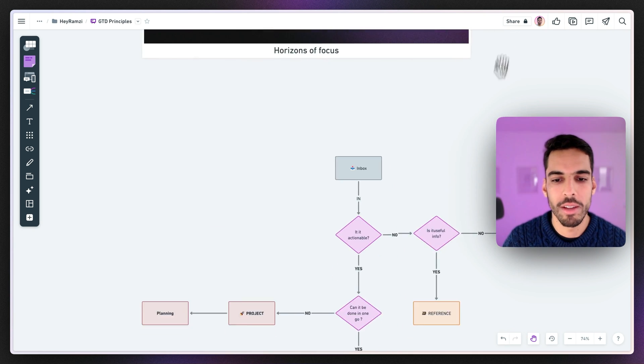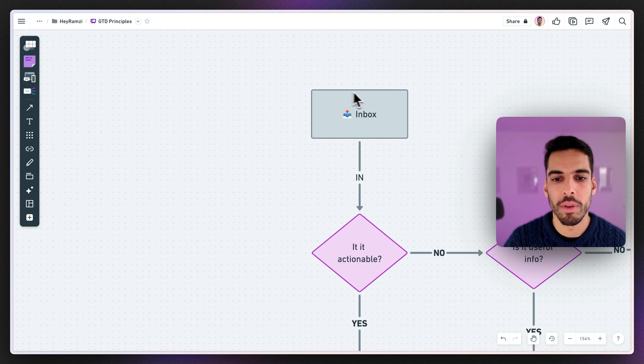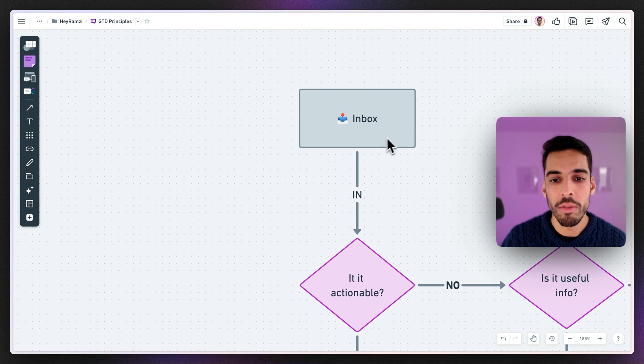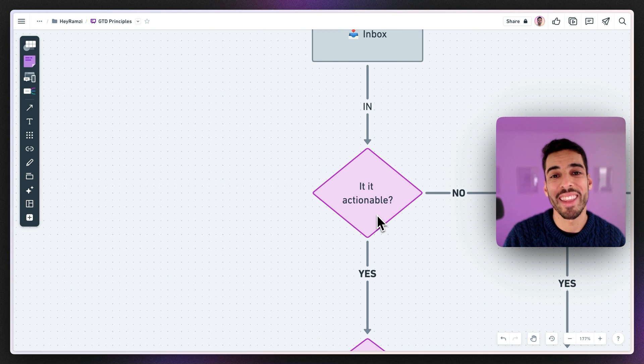The Getting Things Done method looks like this when broken down. It all starts with your inbox — where you capture everything that comes to mind: tasks, ideas, things you have to do, articles you enjoyed, anything worth capturing. From the inbox you decide if it's actionable — an actual task — or something vague like an idea or article that you can't put an action on right now.